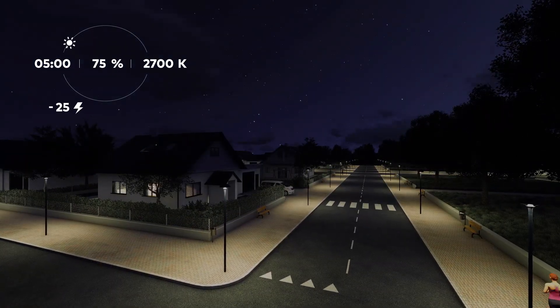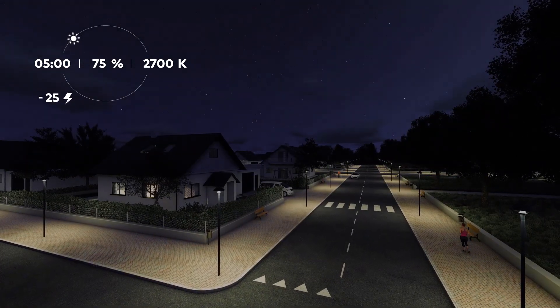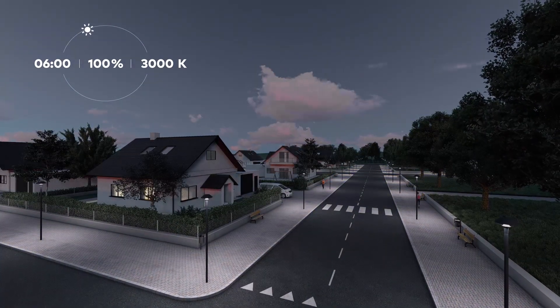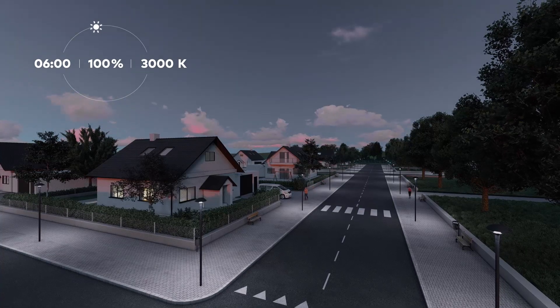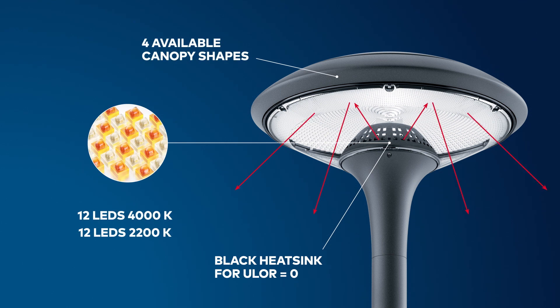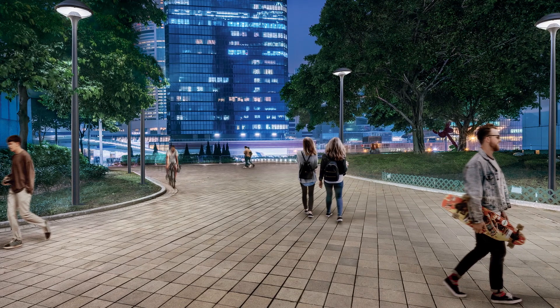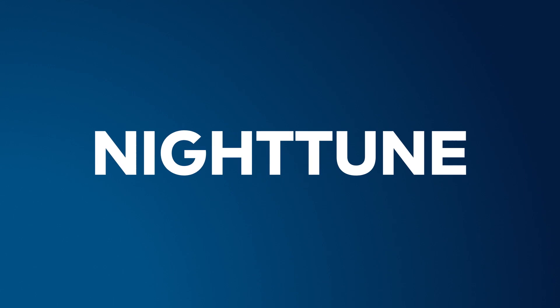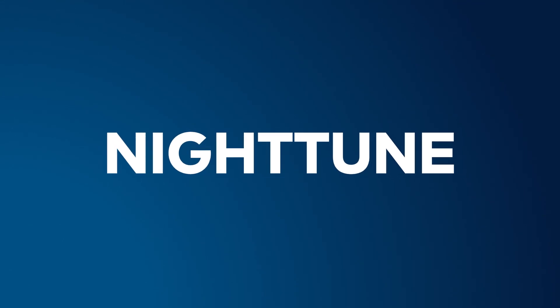As morning approaches and traffic returns to the streets, the output of the cool LEDs increases to provide brighter, cooler light that meets the higher safety demands. The Plurio Indirect can be equipped with Nighttune to perfect colour mixing and enhance the nighttime ambience. Nighttune breathes new life into spaces, supports outdoor activity and respects the nocturnal biodiversity.